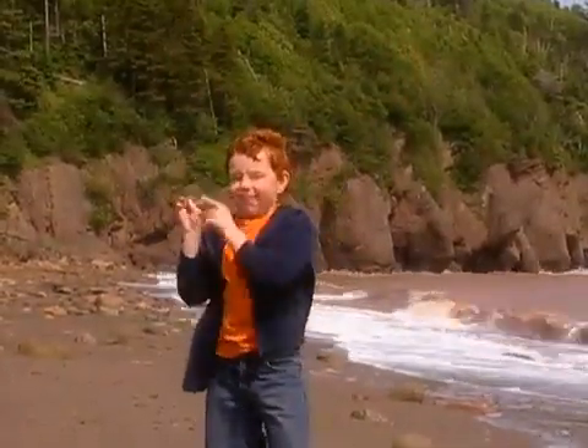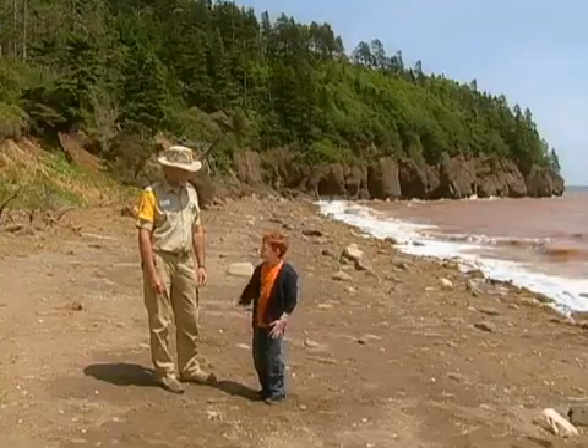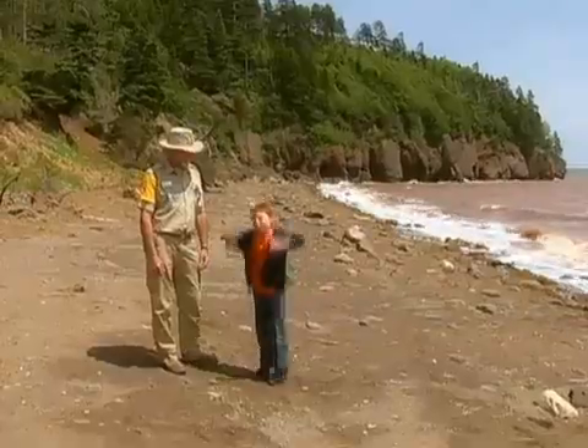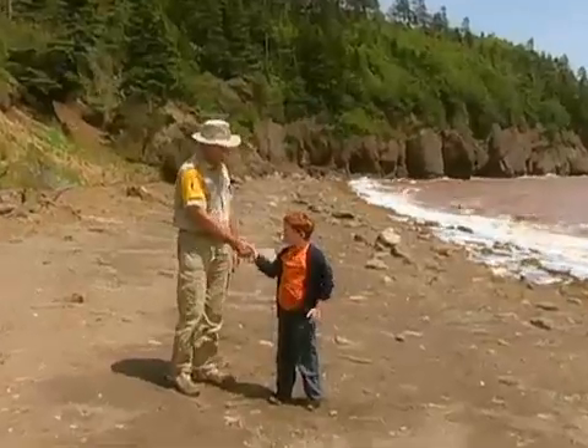Here we are! Rocks! This is Daniel Cook, studying rocks. I'm here with Keith. Today, Keith and I are going to study rocks. Hi, Daniel. How are you? Welcome to Hope for Rocks, New Brunswick.